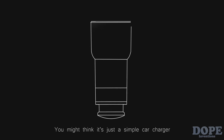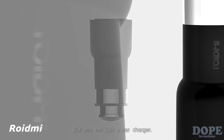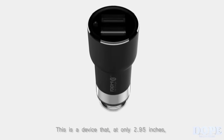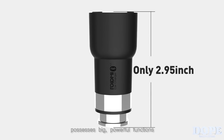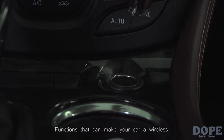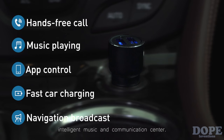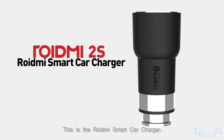What's this? You might think it's just a simple car charger, but this is not just a car charger. This is a device that at only 2.95 inches possesses big, powerful functions — functions that can make your car a wireless, intelligent music and communication center. This is the ROIDME Smart Car Charger.